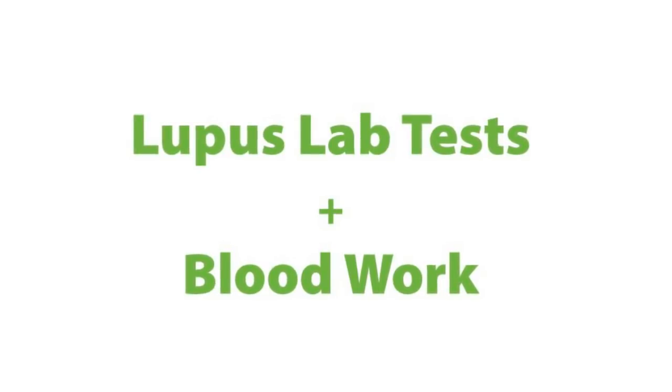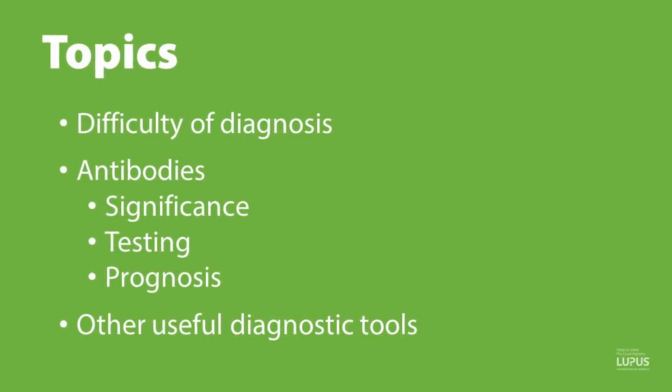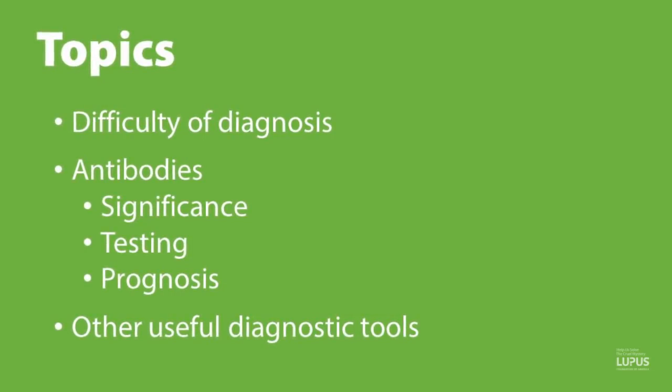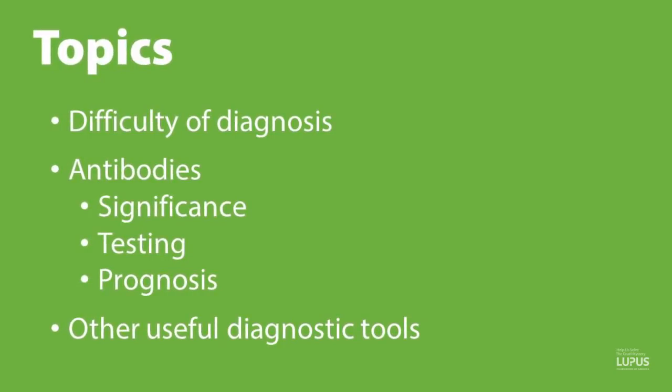Thank you. So today we'll be discussing lab tests and lupus. Topics of discussion will include difficulty of diagnosis, antibodies and their significance or lack thereof, testing, prognosis, and other useful diagnostic tools.